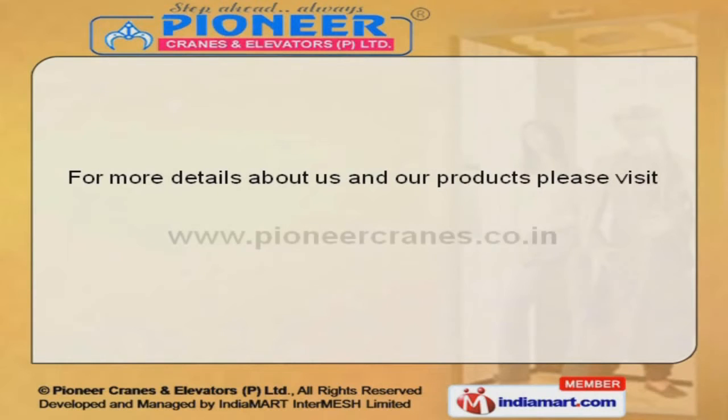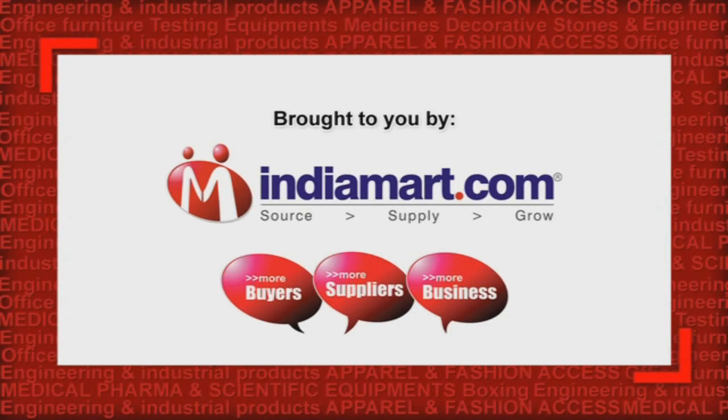To get the best deal in the vertical, log on at www.pioneercranes.co.com.